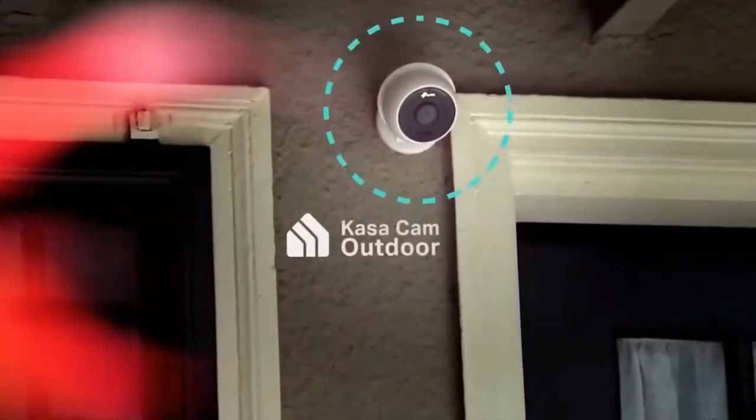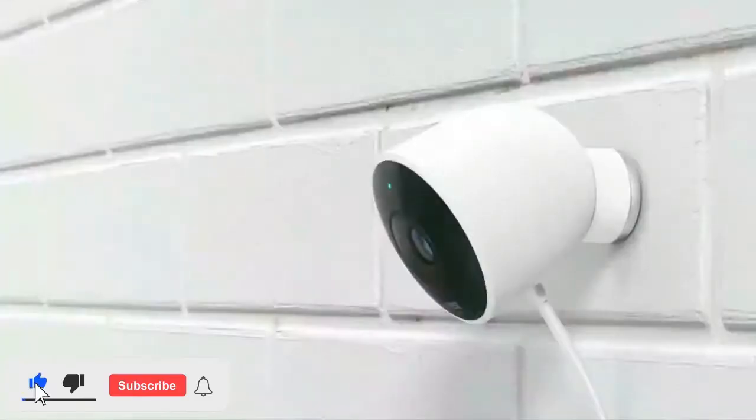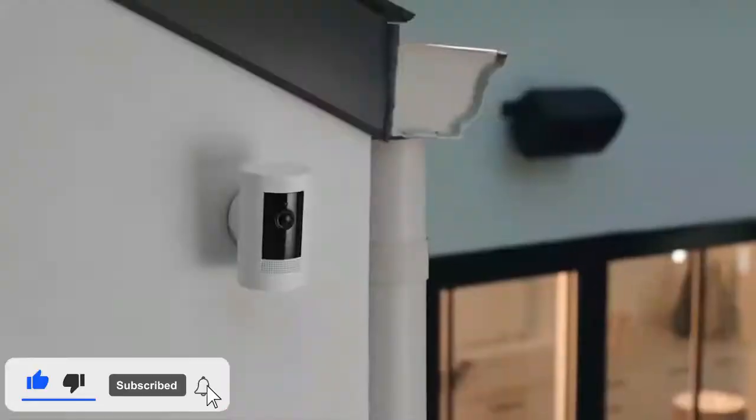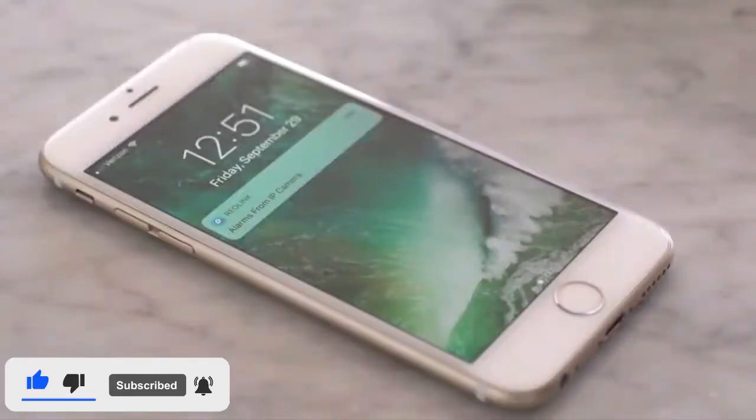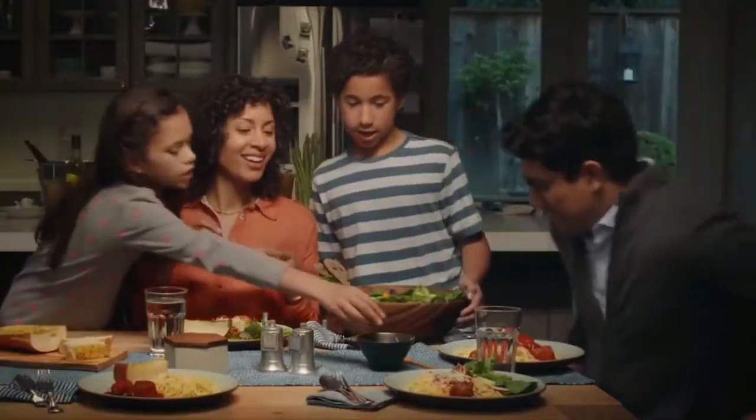How you doing, viewers? Welcome to thesecuritycameraguy.com, where we discuss all things home security. Be sure to like, subscribe, and ring the bell notification if you want the latest tips on home security, and click the description below to get a free ebook to improve your home security.